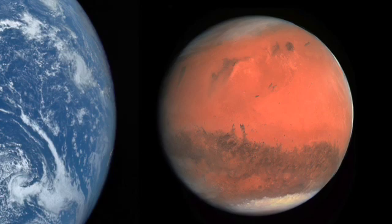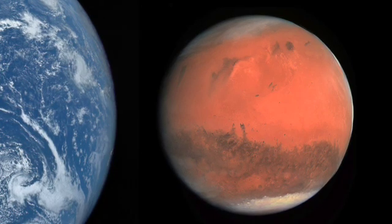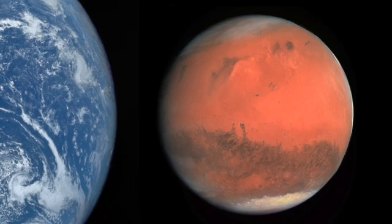Scientists believe that Mars may have had water on its surface in the past, which makes it a prime target for exploration for signs of past or present life.